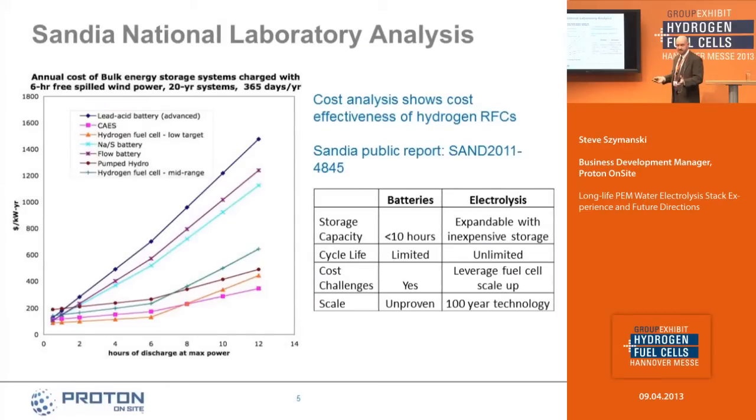In the United States, the Department of Energy and Sandia National Laboratory have done an analysis of the cost of large-scale energy storage. The thing we're focused on is these curves at the bottom where hydrogen fuel cells can play well on a cost basis at longer hours of discharge, whereas batteries tend to perform better at lower power and shorter discharge rates.